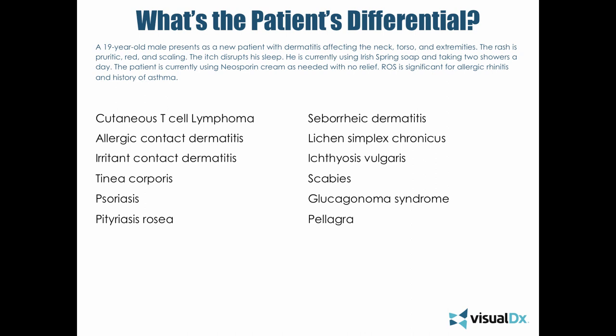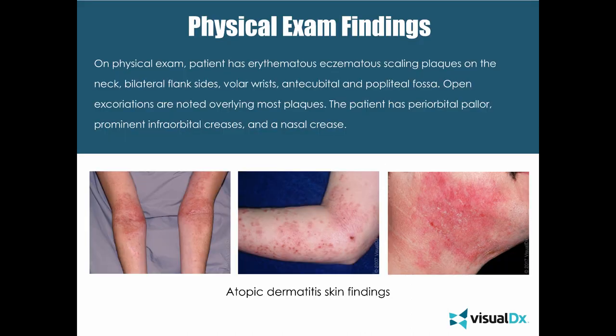On physical exam, our patient has erythematous eczematous scaling plaques on the neck, bilateral flank, volar wrists, the antecubital and popliteal fossa. Pay attention to these locations because they are pathognomonic. Open excoriations are noted overlying most plaques, and the patient has periorbital pallor, prominent infraorbital creases, and a nasal crease. A lot of eczema patients will present with these typical findings — there are many clues on physical exam outside of just the dermatitis to help with diagnosis.